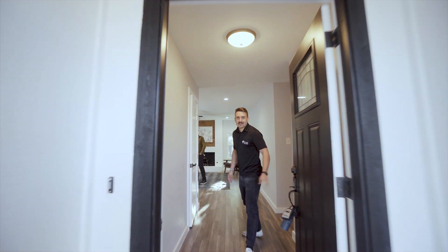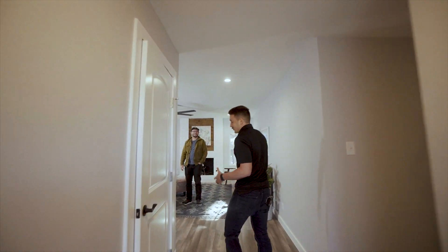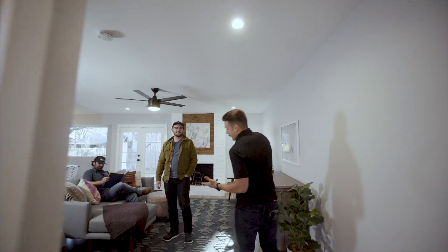Welcome into our South Austin flip. When we come into the house, we enter into the main living room, where we're here with our good buddy Bryce, who's going to tell us about the details of this remodel.